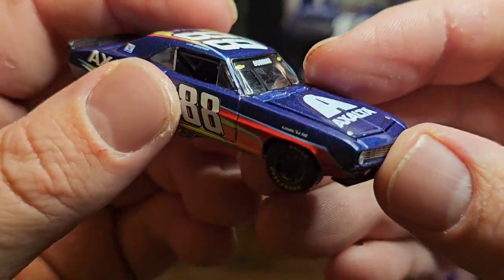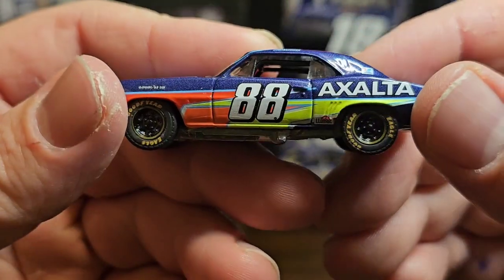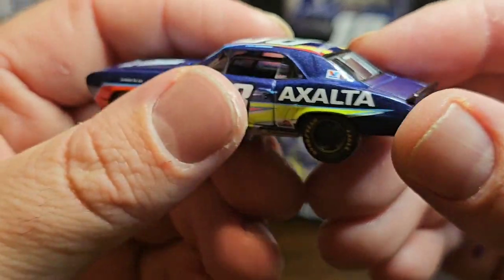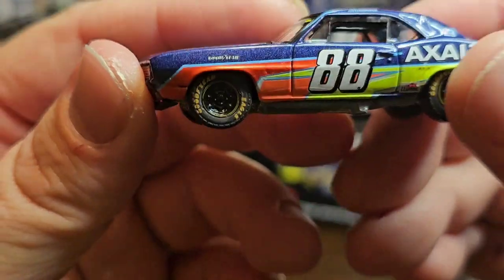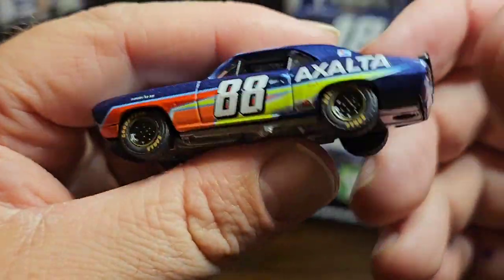That's going to do it for this diecast review. Love the paint scheme, nothing bad to say about it — car looks good, paint scheme looks good, no scratches in the paint, no bubbling, overall looks phenomenal. If you want to see more of these diecast reviews, I have the rest of the cars...